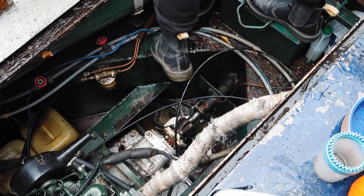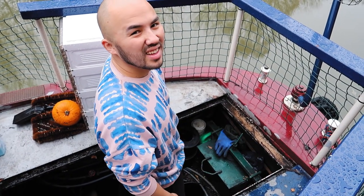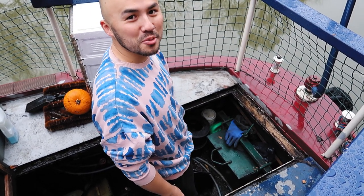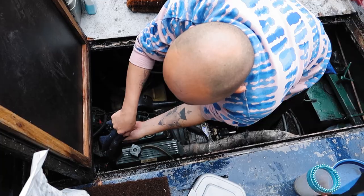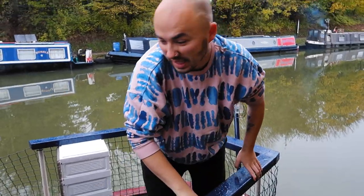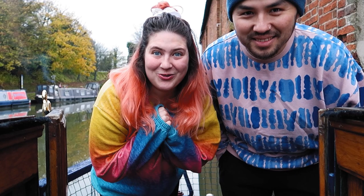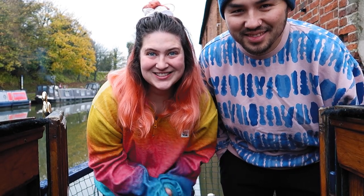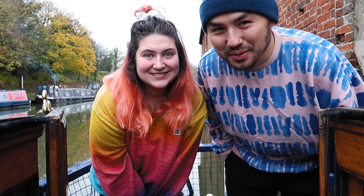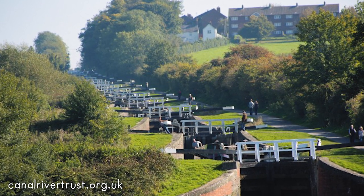It's winter so back to water being in the engine bay constantly. Big day today — we've got to make sure we do the engine checks nice and thoroughly. Today is a super exciting day because we are going down one of the wonders of the waterways: the Cane Hill flight, which I think is the biggest flight on the entire network.